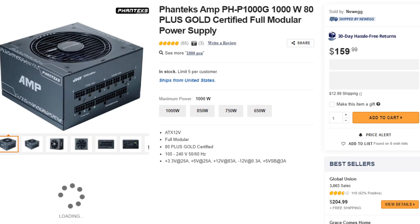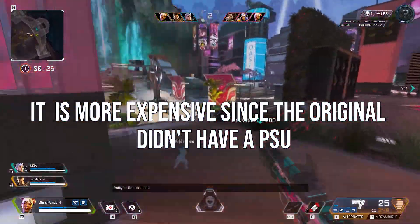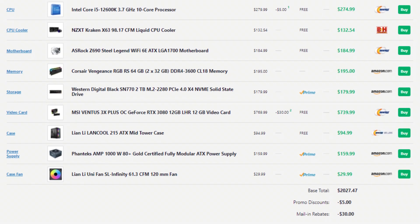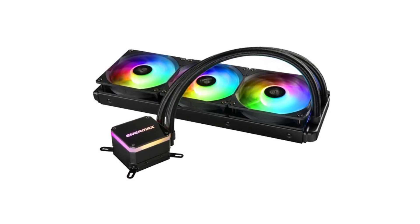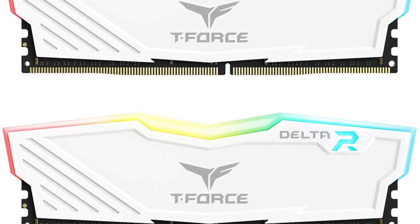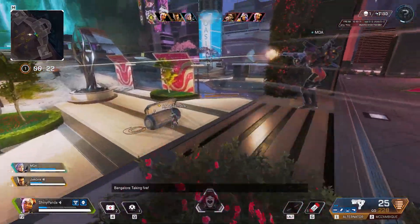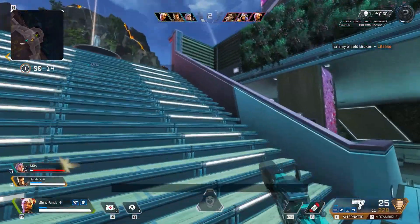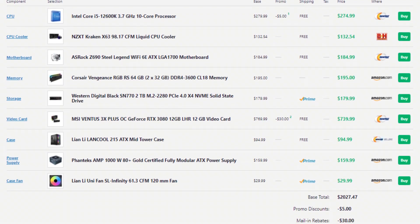For the PSU I picked the Phanteks Amp 1000W 80 Plus Gold for future upgradability. The boosted build is $200 more than what you showed me. If you want to stay at your original price of around $1,791, here are the recommended downgrades: swap to the Enermax 240mm liquid cooler for $70, downgrade RAM to 32GB Team Group T-Force Delta RGB, and pick the Kingston 2TB Gen 4 SSD instead of the WD Black — about $40 cheaper. You won't notice a performance difference in gaming. I'll leave these downgrade options in the description alongside the main boosted build.